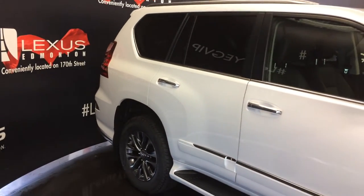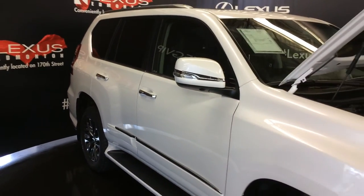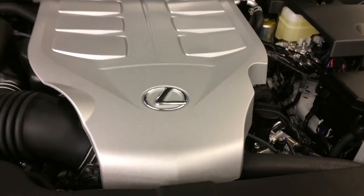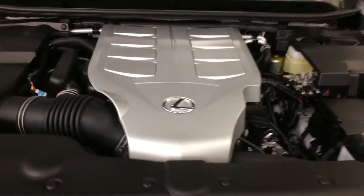Integrated turn signal lights in your side mirrors — auto-dimming, power folding, mirror housing with plating. Six-speed automatic transmission, 4.6-liter 8-cylinder engine, full-time four-wheel drive, 301 horsepower, and 329 pound-feet of torque.